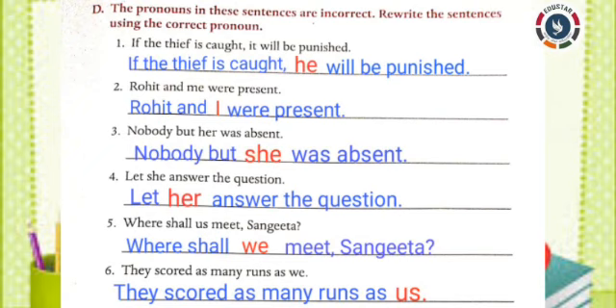The pronouns in these sentences are incorrect. Rewrite the sentences using the correct pronoun. First one: If the thief is caught, it will be punished. Answer: If the thief is caught, he will be punished. Second one: Rohit and me were present. Answer: Rohit and I were present.